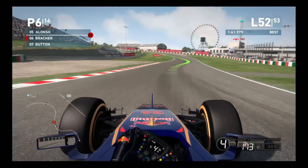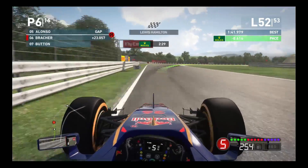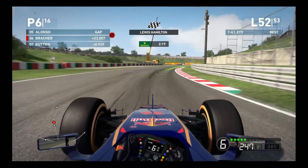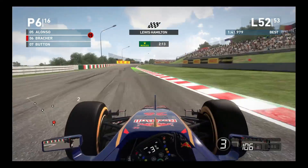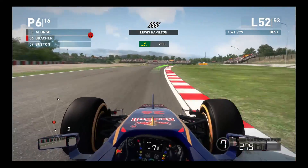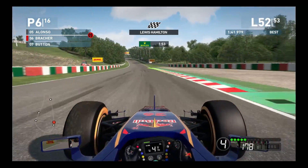On lap 52, Button is right on our exhaust - he has closed the gap completely and is definitely looking to put us under attack. As Lewis Hamilton takes the win, having lapped us once, that means we only have to finish this one lap and that will be the end of the race. So if we can keep Button behind us for the remainder of this lap, we will finish in 6th position. If we can keep Button from closing on us through turn 13, that might give us enough of a head start on the crossover straight to keep him behind us on the latter part of this final lap.